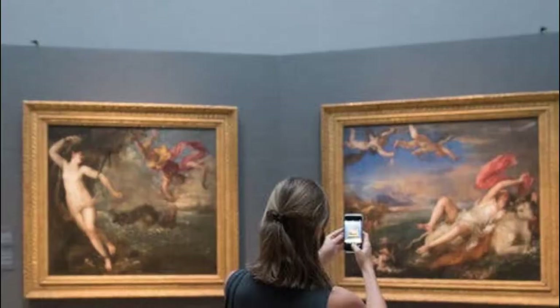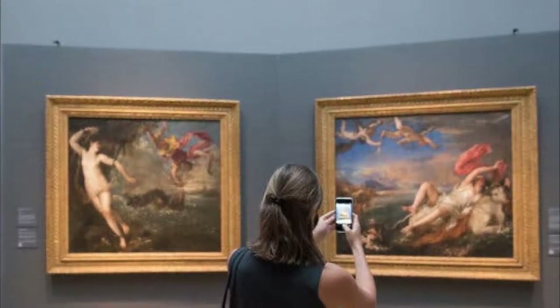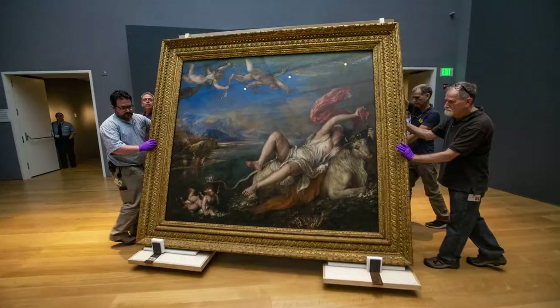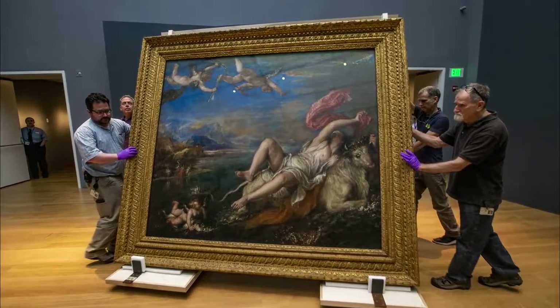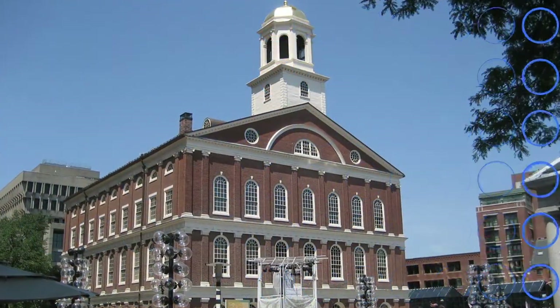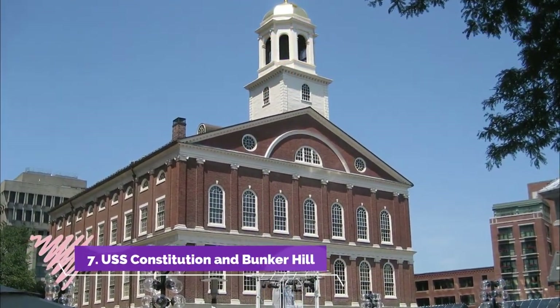Number six: Isabella Stuart Gardner Museum. Set in a building its eccentric creator modeled after a 15th-century Venetian palace, the Isabella Stuart Gardner Museum displays its collections in rooms surrounding a four-story central courtyard filled with flowering plants and fountains.